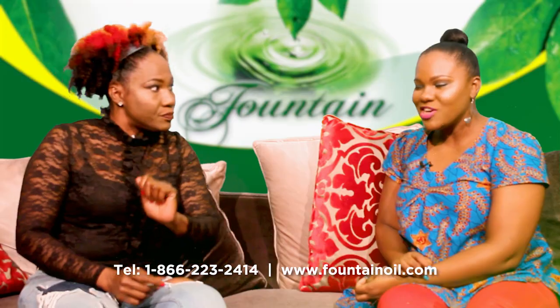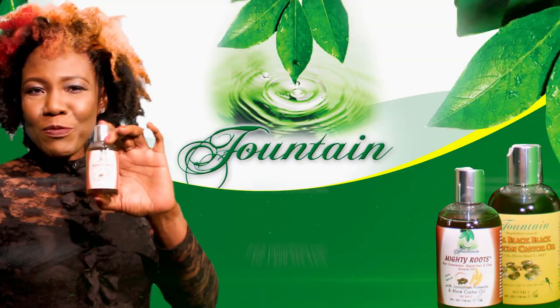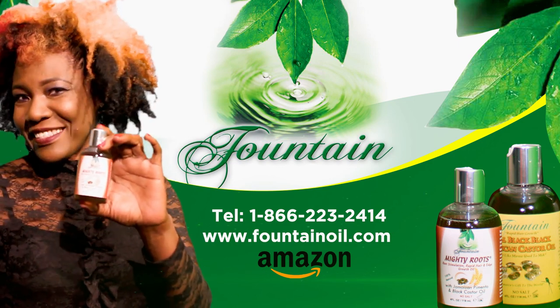Even good for the edges. Edges? Where can I get it? Look onto your website, fountainall.com and even on Amazon. Fountain Mighty Roots, it's hair to save your hair. You owe it to your roots. Fountain Mighty Roots.